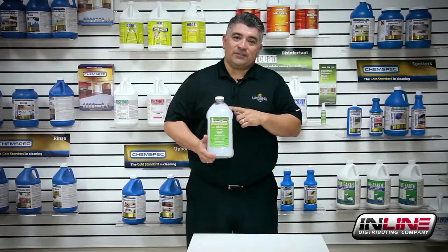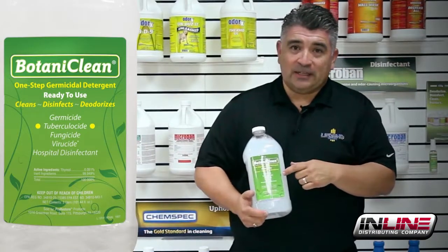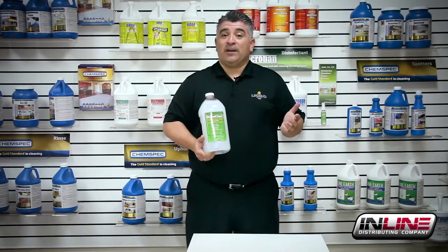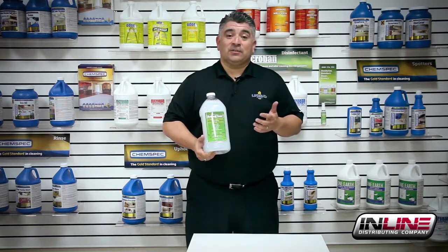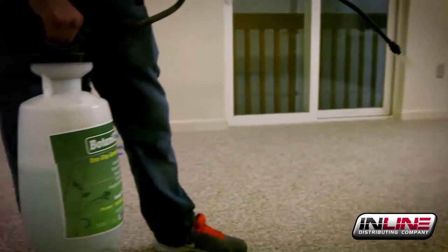This is an EPA-registered antimicrobial and disinfectant. It's also a germicide, tuberculicide, fungicide, and a viricide. It has a toxicity level of 4, meaning you really don't have to worry about PPE or warning labels. You can use it at school districts, hospitals, even in your home. It also has a really nice, pleasant odor.